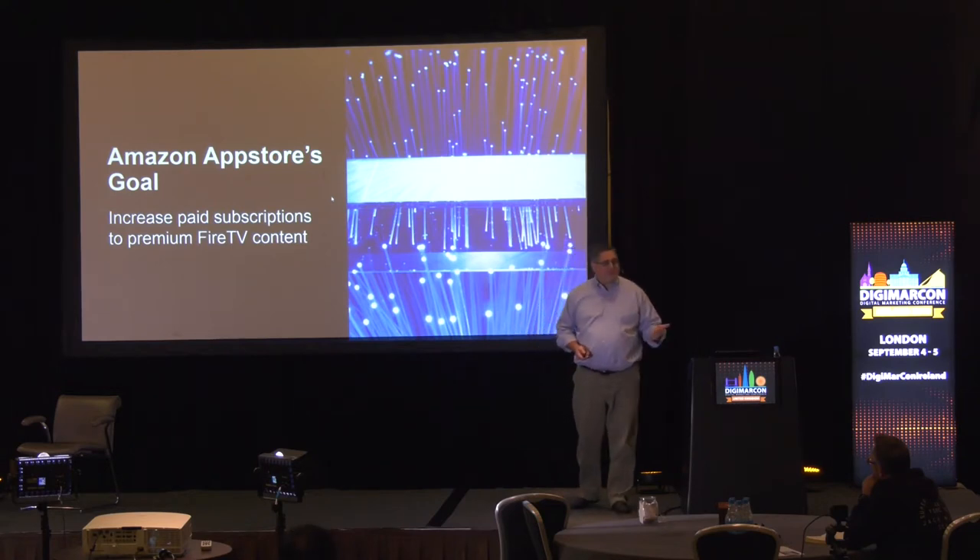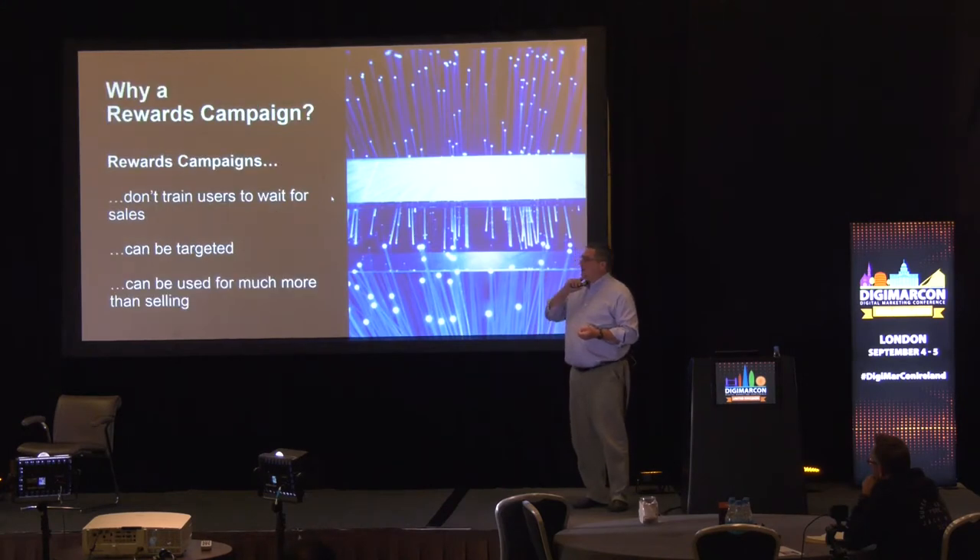Then you go out and you advertise the sale — digital advertising, print advertising, TV advertising, make sure everything is omnichannel, send people mail, and they open the mail and buy it or they don't. They read the ads or they don't. What we got with a rewards campaign, however, was a lot more flexible than putting something on sale.